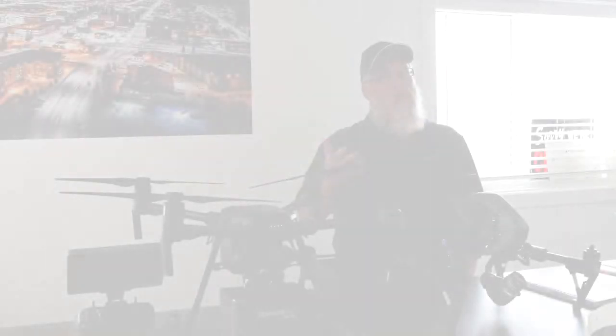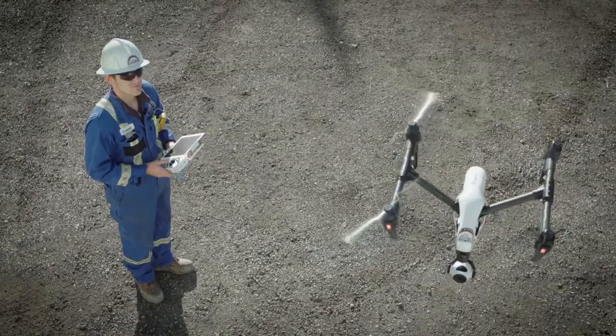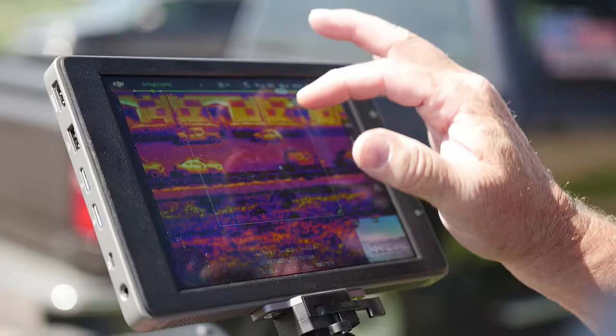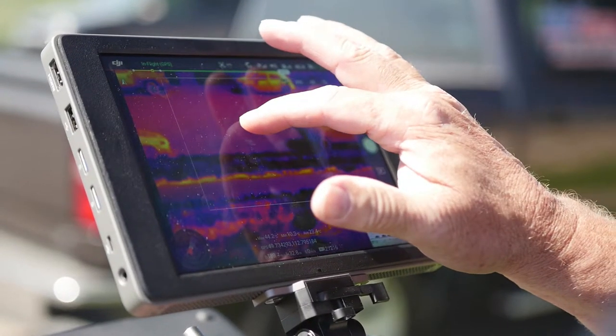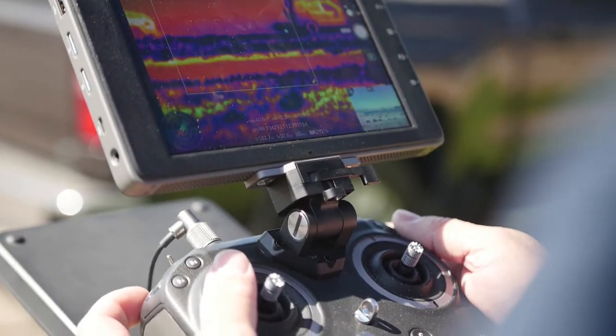Drones are taking over oil and gas surveying from helicopters by the fact that they're cheaper to operate. They don't need a three or four man crew. The customer can see his product as you're producing it — he can walk up to your screen on the ground in a safe controlled area and see exactly what he's getting in the shot.